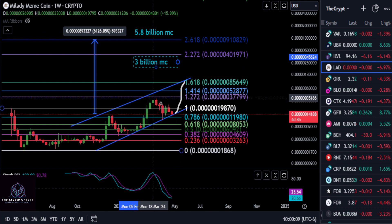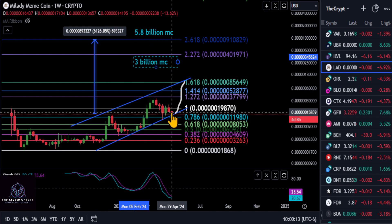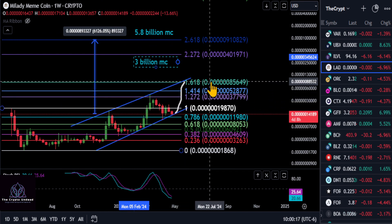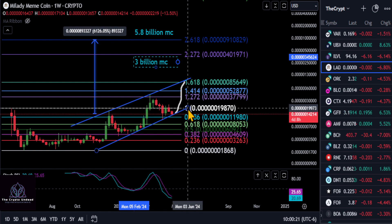Those are possible targets that could get hit. But as of right now, short term from this channel, the 786 and the 382 support, it looks like we're about to get a bounce, and over the next coming couple of months we should make our way up to that 1618 if we hold over support — which it looks like we should. Not financial advice, thanks for watching, good luck, and peace out.